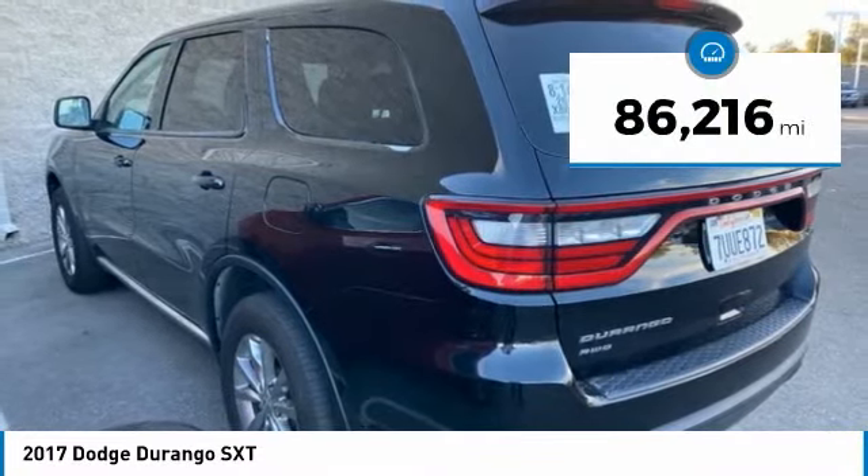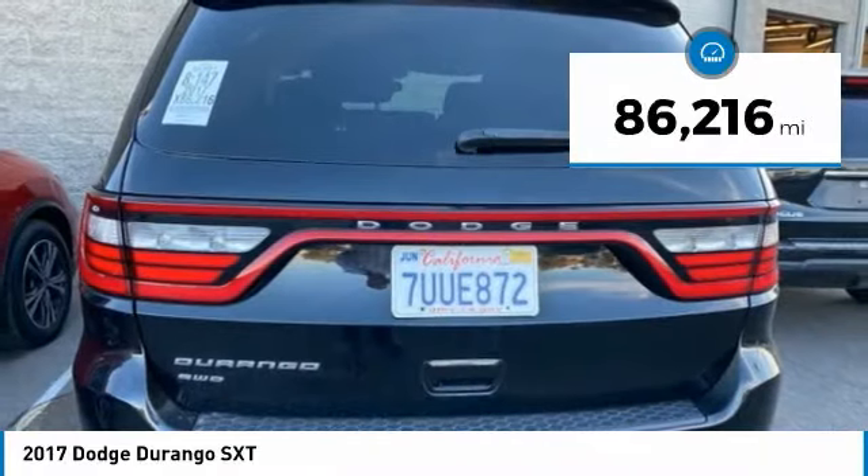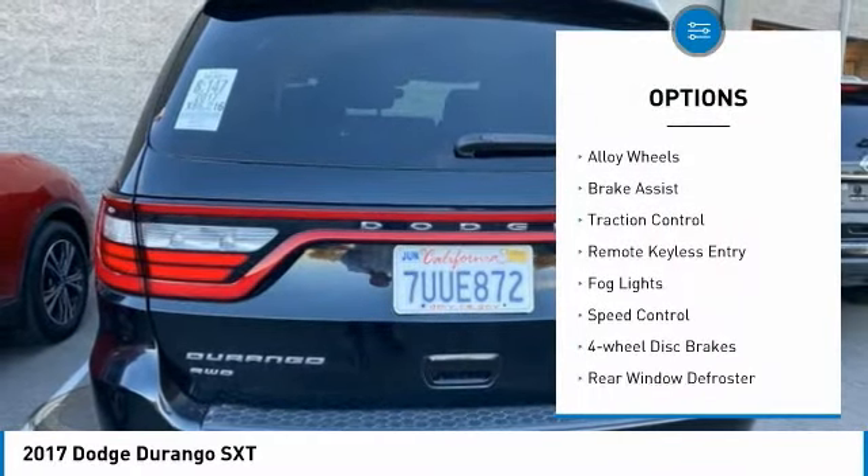This vehicle has less than 90,000 miles. Here are some of this vehicle's great options: electronic stability control,